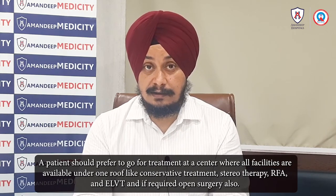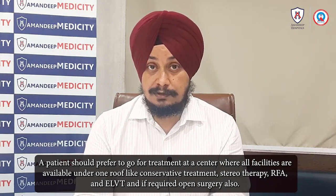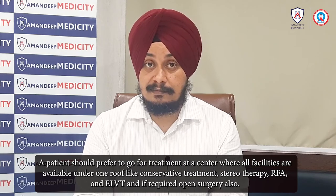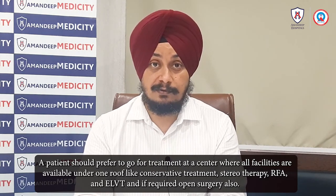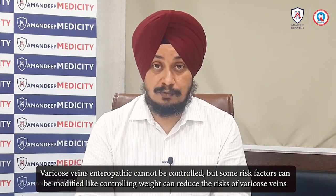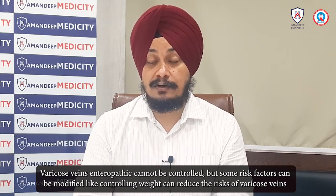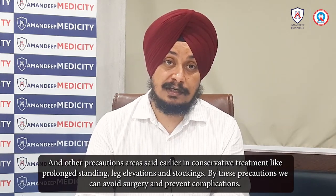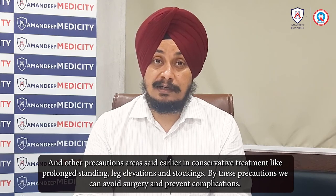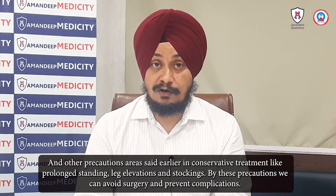Treatment options range from conservative to sclerotherapy, with many 3 to 4 different types available including RFA and EVLT. For prevention, leg elevation, compression stockings, and similar measures can help us avoid complications associated with varicose veins.